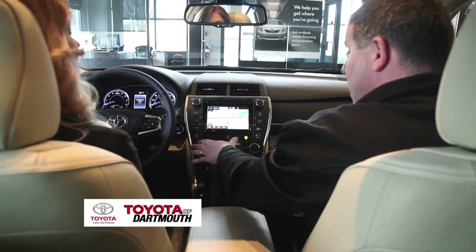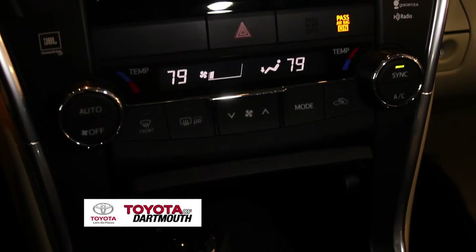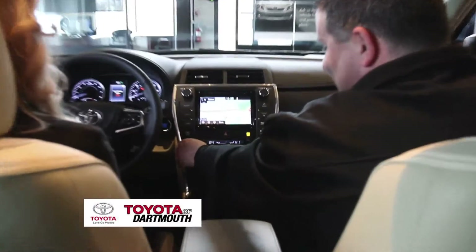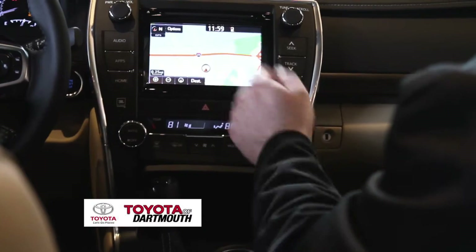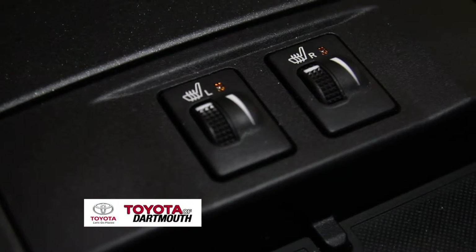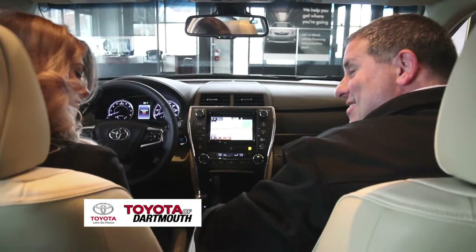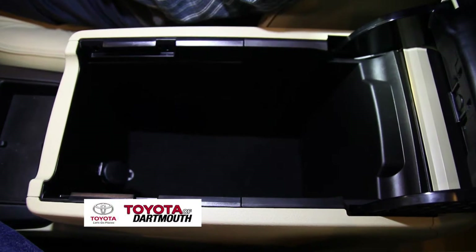Working our way down, we have all the temperature controls. This is dual-zone climate control — great when one person is always hot and the other is always cold. You can control both zones with one touch using the sync button. We also have heated seats, adjustable for both driver and passenger, an adjustable armrest, and quite a bit of storage inside.